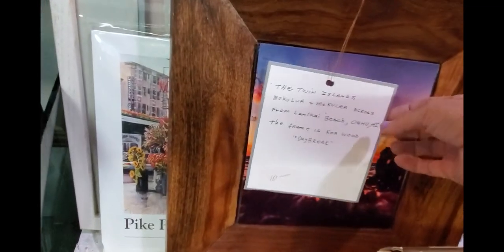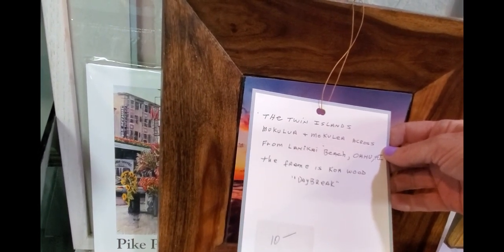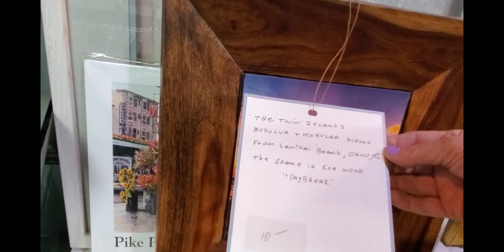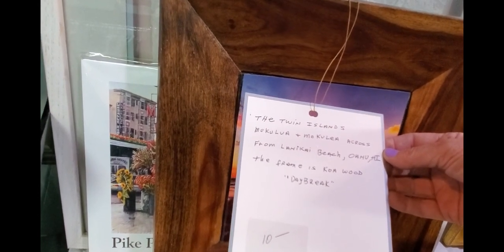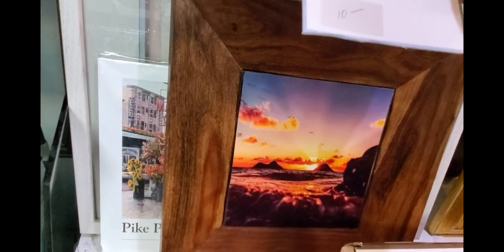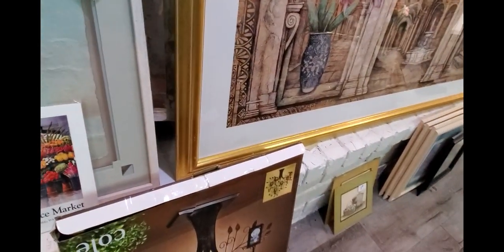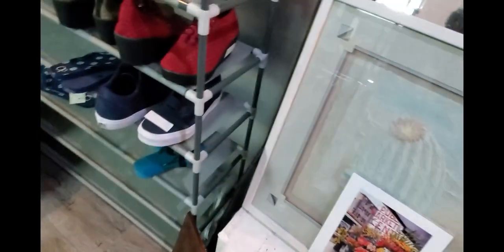I'm over here in the art and I spot this. It's the Twin Islands — Mokuluau and Mokulia across from Lanikai Beach, Oahu, Hawaii. The frame is gold. I love that. I am going to get that. I've gotten some really nice pieces of art here before. I've got some mirrors. I think that's what we're going to do art-wise.